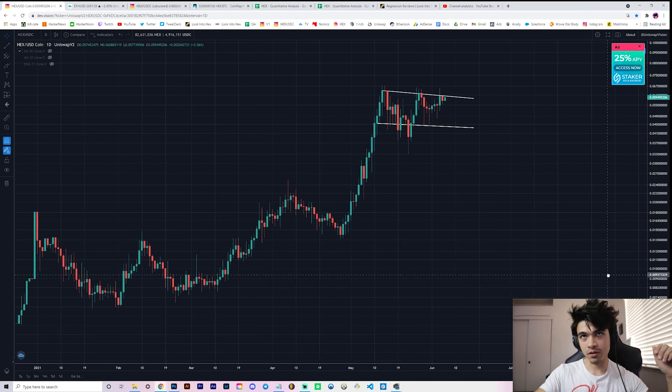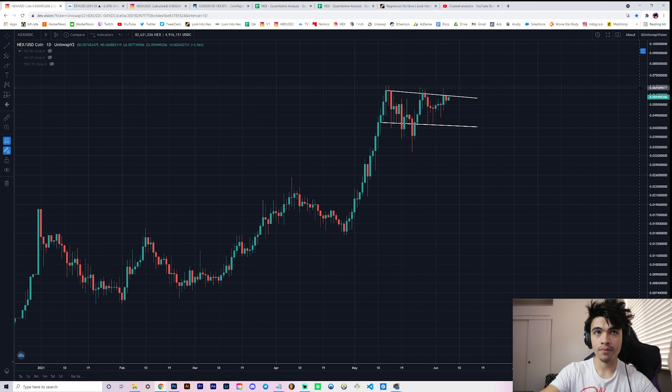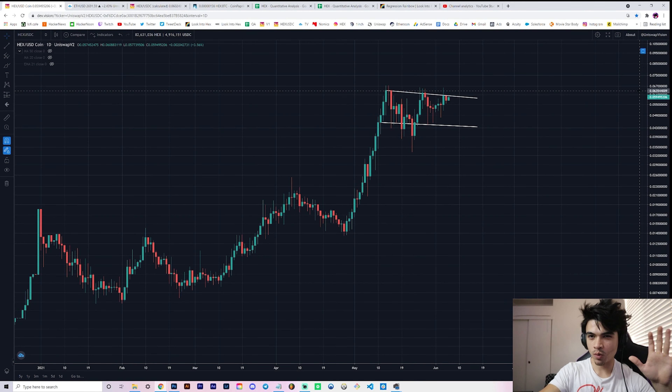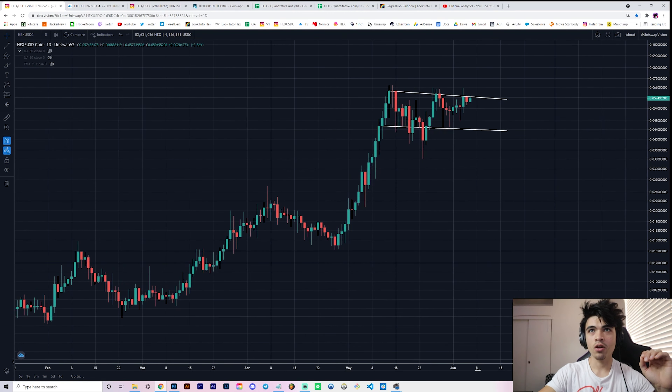Hey everyone, welcome back to the channel. In this video we're going to be talking about HEX - are we on track? If you like this kind of HEX quantitative and technical hybrid analysis, leave a thumbs up and be subscribed by the end of the video if you aren't already. Let's talk about whether HEX is on track with what we expect to happen.